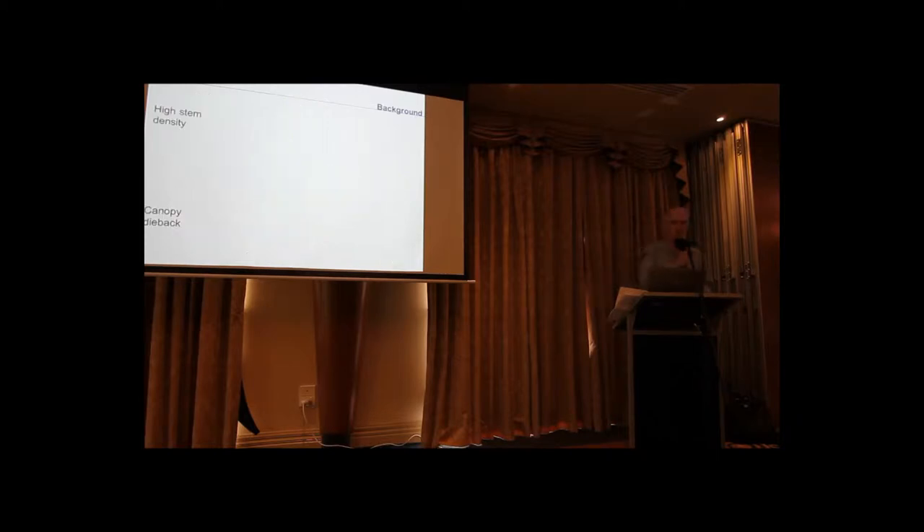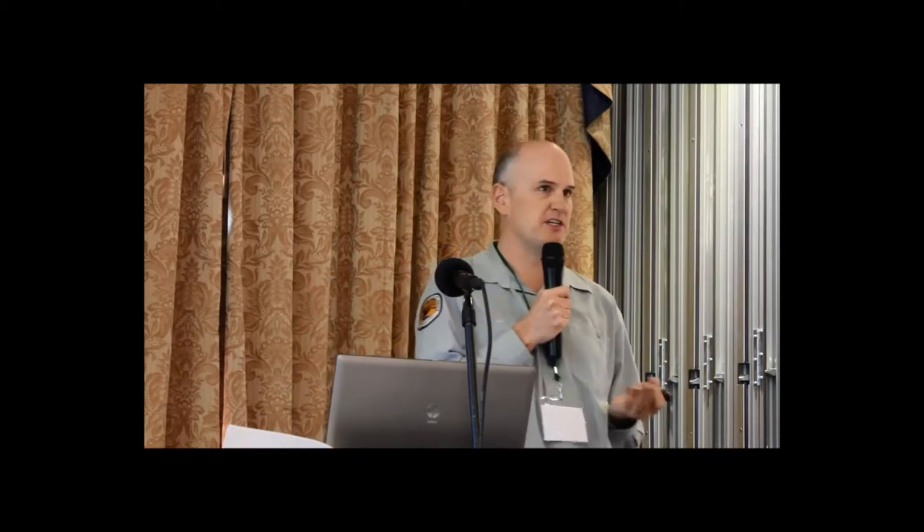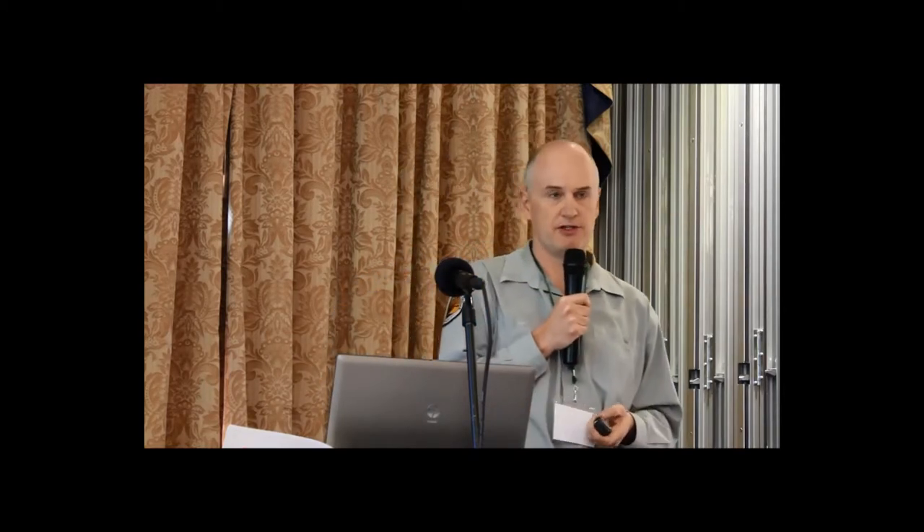We've got high stem density and canopy dieback, and the reason these are of concern is that a lot of key habitat characteristics feed off these two features. In high-density stands there's often a lack of hollow-bearing trees, a lack of recruitment trees — trees that will form hollows in the future — reduced understory diversity, reduced coarse woody debris levels (wood greater than 10 centimetres on the ground), and also reduced foraging habitat from the canopy dieback side.